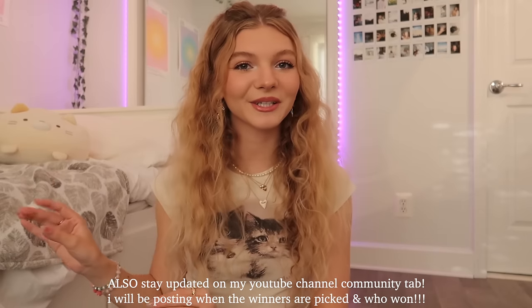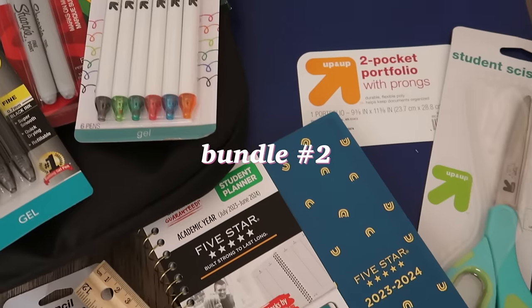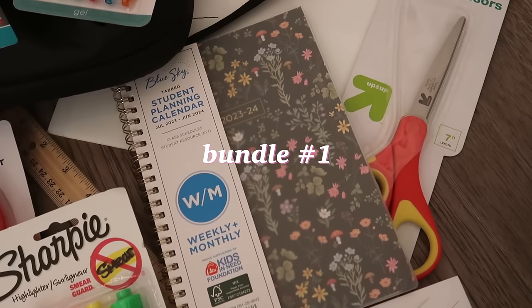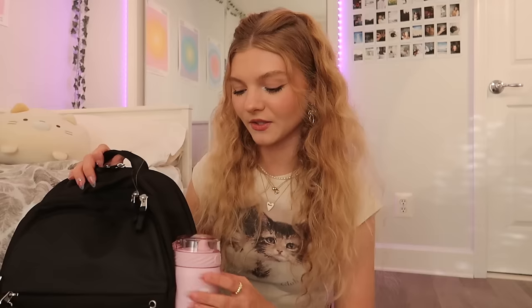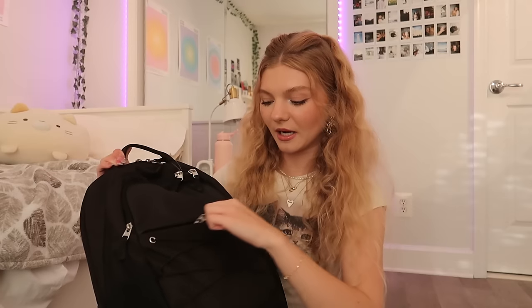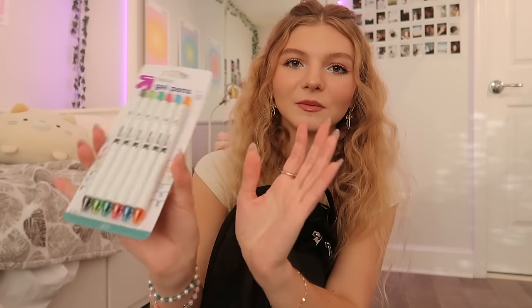Now let's get into what's included in the giveaway. I'm giving away two bundles — a purple themed back to school supplies bundle and a pink themed one. These backpacks are very similar to the one I have, and I feel like we could easily twin if you just put some pins and keychains on it to personalize it.